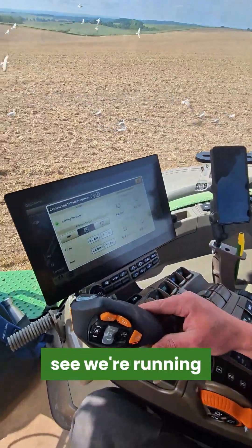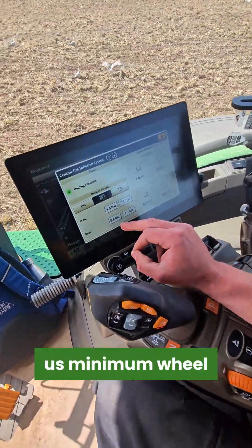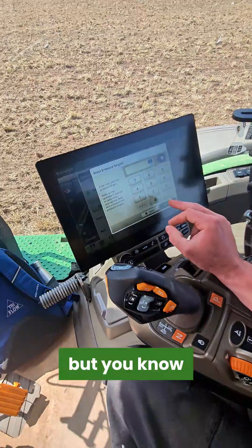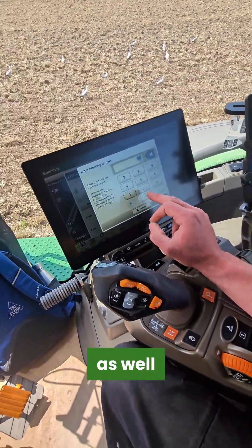As you can see, we're running at the moment 0.8 bar in the rears and 1 bar in the front, giving us minimum wheel slip. We can do very easy adjustments on the move as well, which is a great feature.